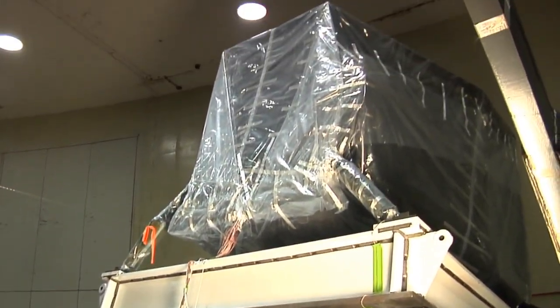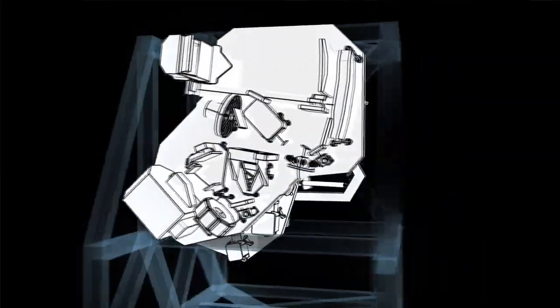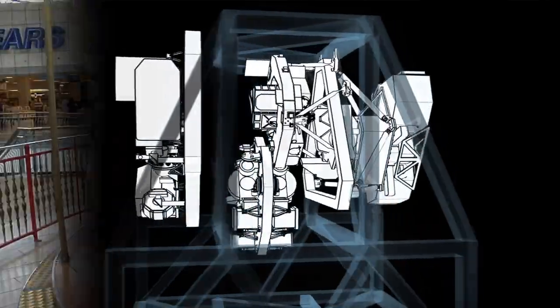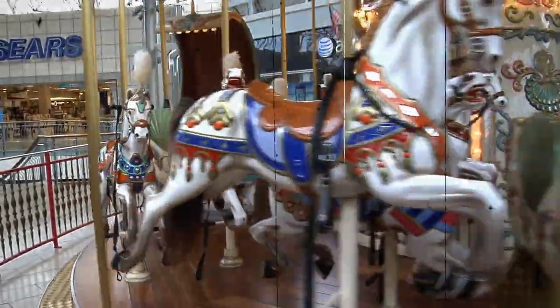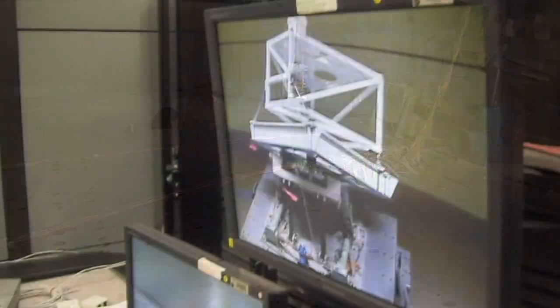We have our ISIM structure up here. It's the structure that holds all the science systems on the James Webb Space Telescope. And we're using the centrifuge, kind of like a big merry-go-round. Spin it up really fast and show that the structure can hang on to the telescope just like it will have to do during launch.